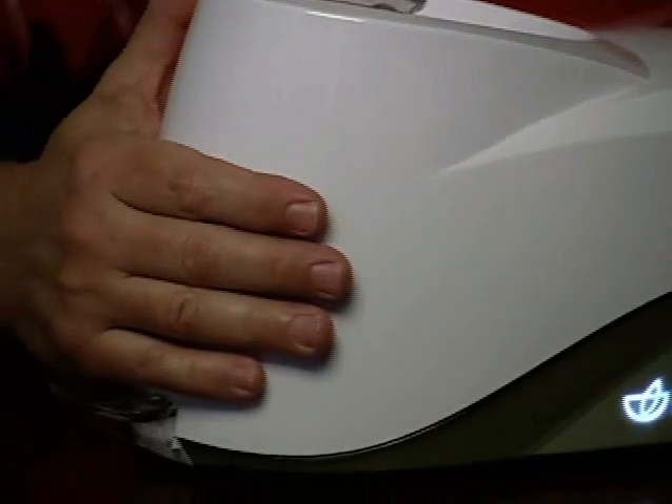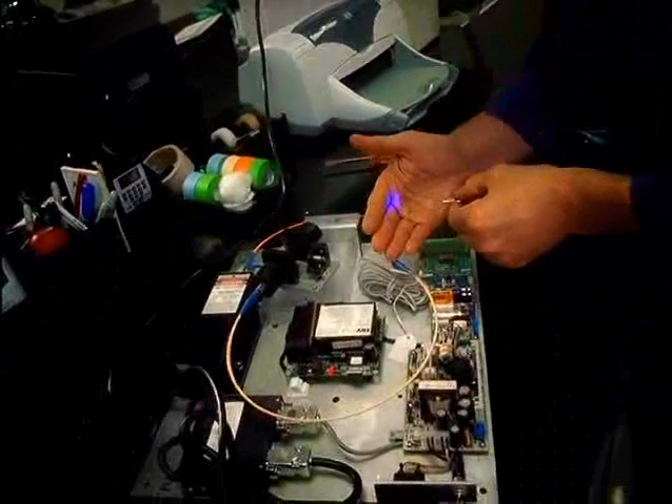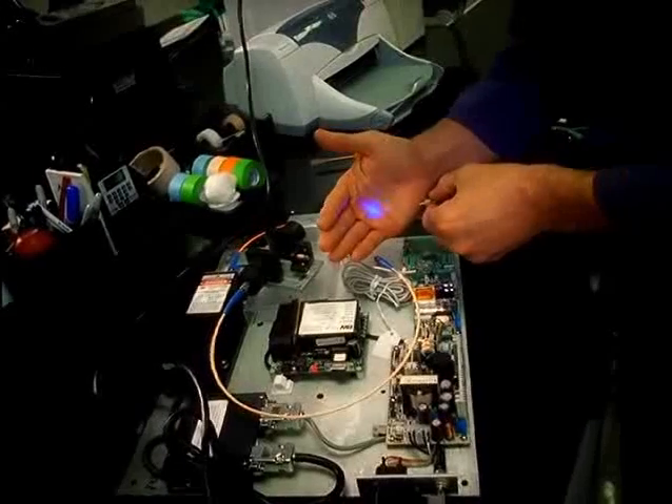The PharmaNX Biophotonic Scanner makes it easy to determine the level of antioxidant protection in your body. The Biophotonic Scanner functions on the principle of reflected and scattered light called Raman spectroscopy.